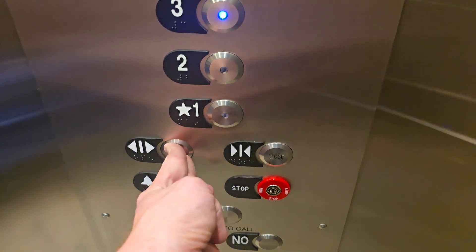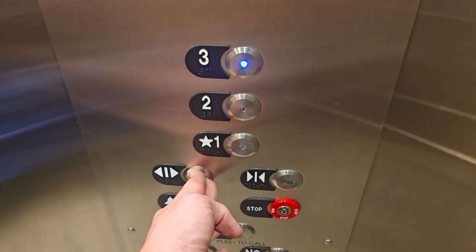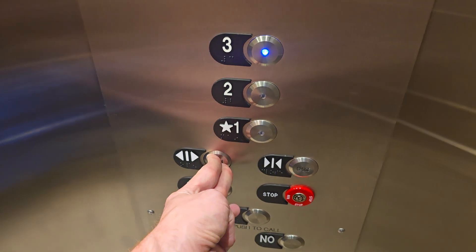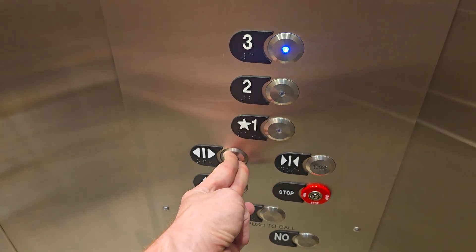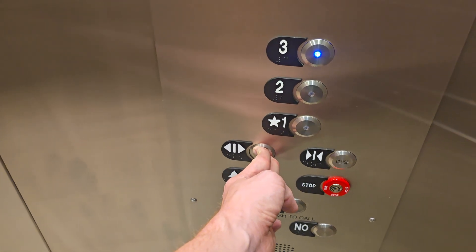This thing is beautiful, and it runs as smooth as butter, like a dream. Thank you. Now remember, folks, always hold the door open button when people are getting on and off.